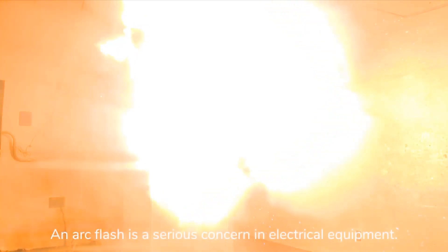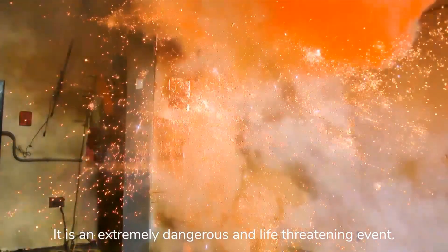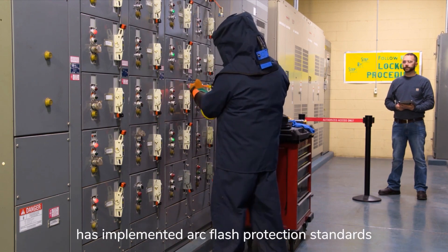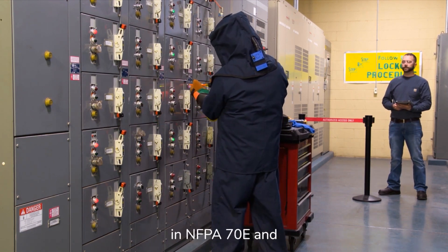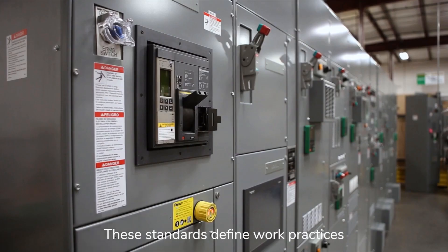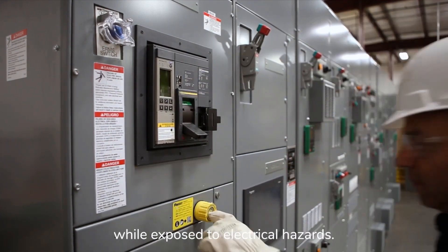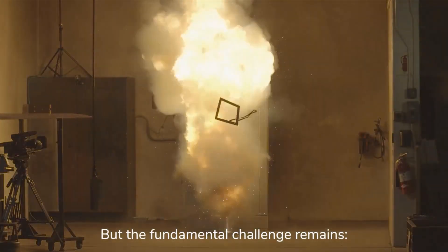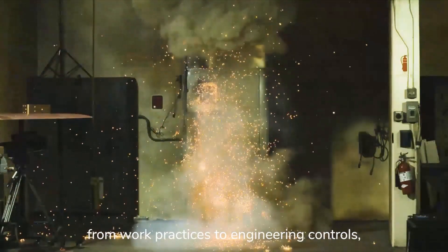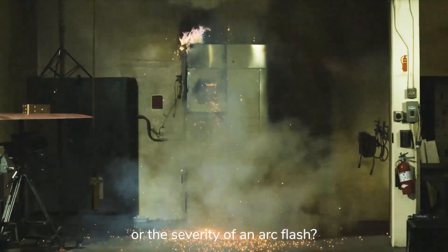An arc flash is a serious concern in electrical equipment — an extremely dangerous and life-threatening event. To address this, the National Fire Protection Association has implemented arc flash protection standards in NFPA 70E and the National Electrical Code in Section 240.87. These standards define work practices to safeguard employees from injury while exposed to electrical hazards. But the fundamental challenge remains: what more can be done to move arc flash mitigation from work practices to engineering controls, thereby reducing the likelihood of occurrence or the severity of an arc flash?